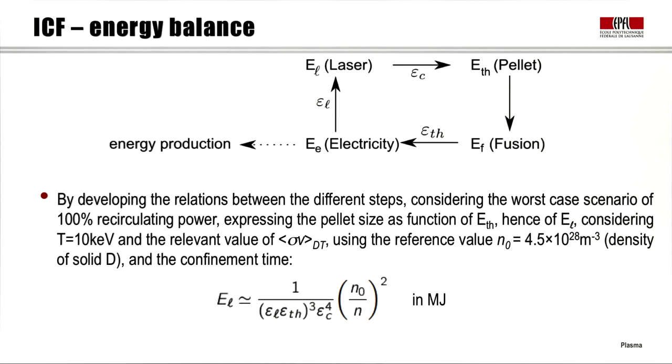Here we see the same loop drawn schematically, developing relations between the different steps. In the worst case scenario we recirculate 100% of the power. We express the pellet size as a function of ε_thermal and therefore laser energy, considering our usual fusion temperature of about 10 keV, the relevant DT fusion cross-section times velocity, the reference density N₀ for solid deuterium, and the ion confinement time calculated before. This gives a compact expression relating density in the pellet to required laser energy and efficiencies — numerically valid with energy in megajoules.